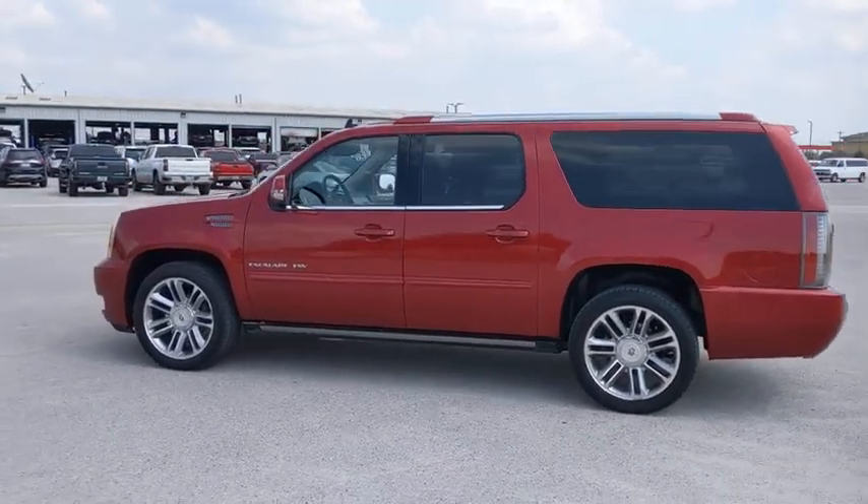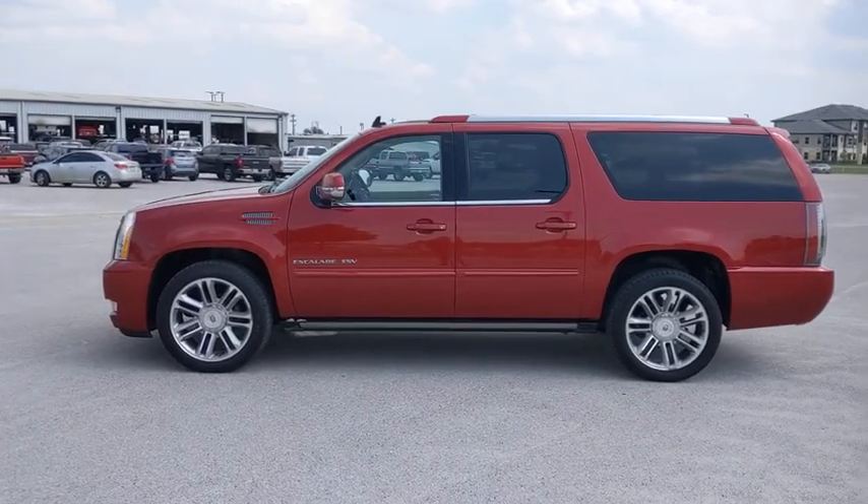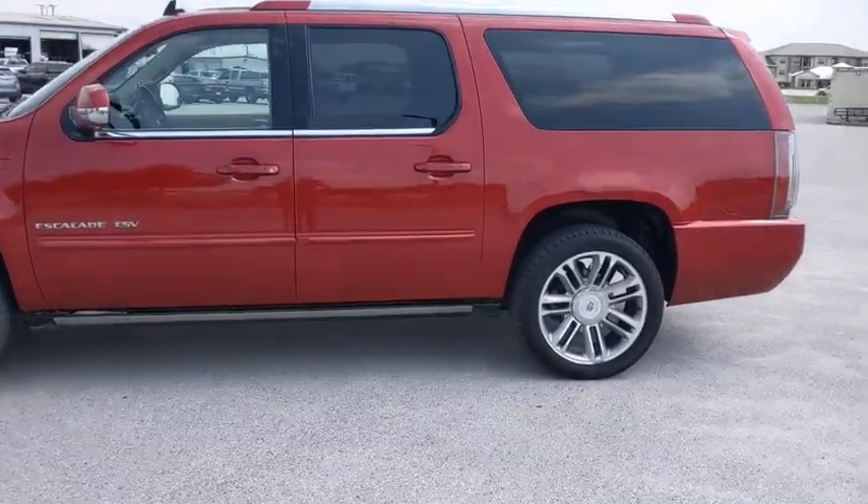Keyless entry, power passenger seat, remote engine start, navigation system, power liftgate, tow hitch, backup camera, anti-lock braking system.